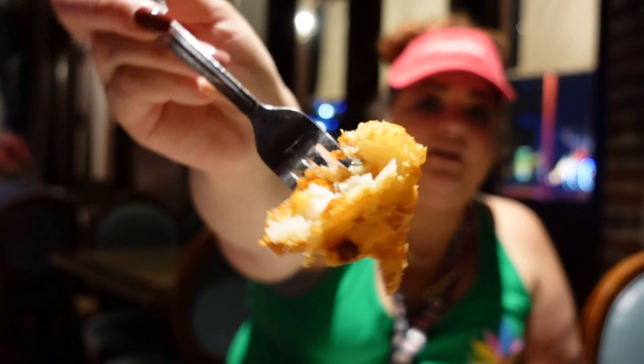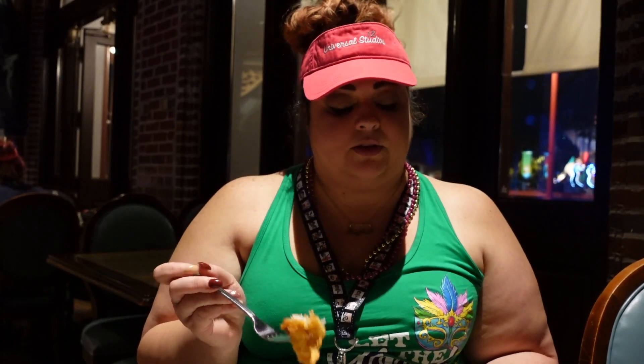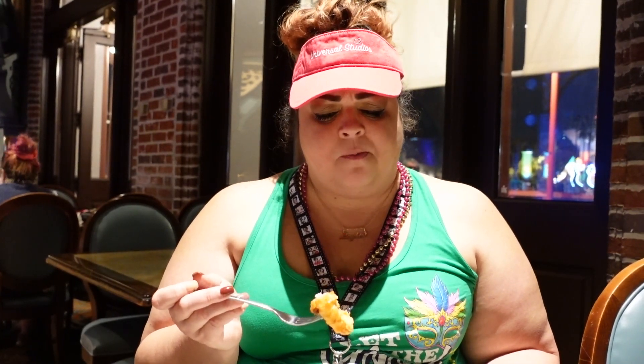Now I'm gonna try the codfish. You can see it's nice and white. Looks really good, looks fried too — nice and fried. This definitely goes with the tartar sauce. Does it taste fresh? It tastes nice and fresh, and it's soft. It kind of melts in your mouth. The only reason why you're chewing is because of the outside batter.